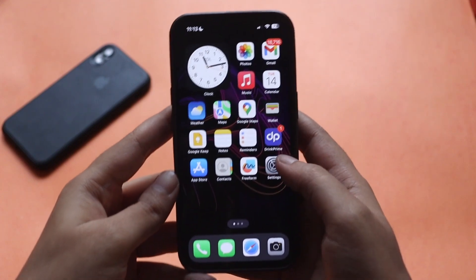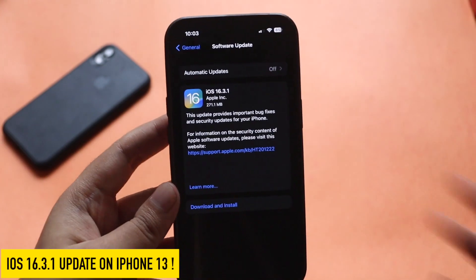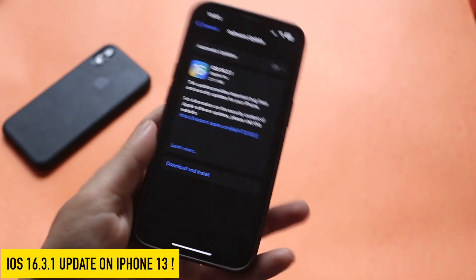Hey, what's up guys, Amlan here. Welcome back to a new video on my channel. In this video I'm going to talk about the iOS 16.3.1 point update on my iPhone 13.